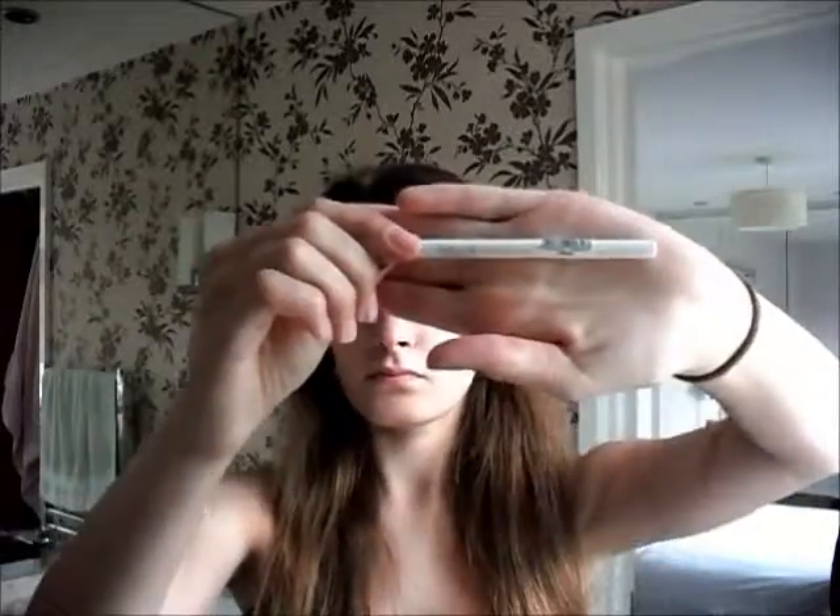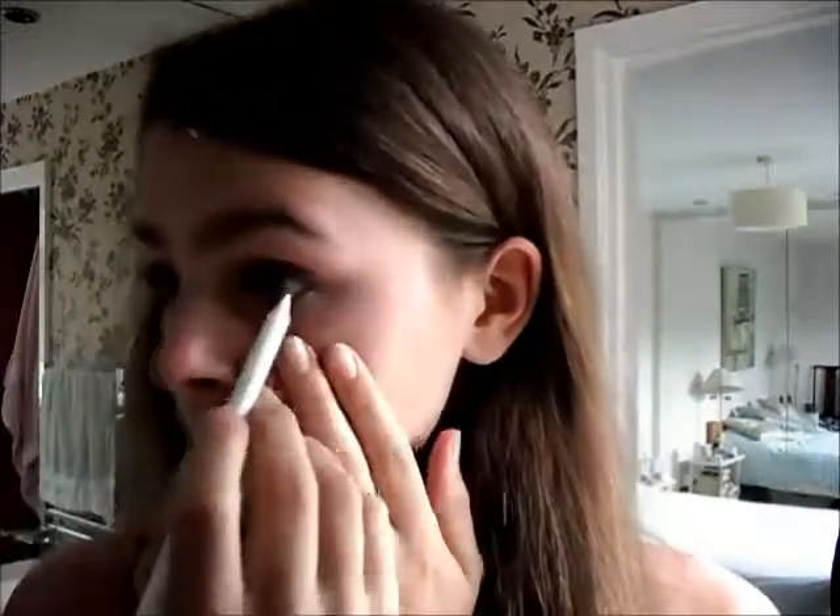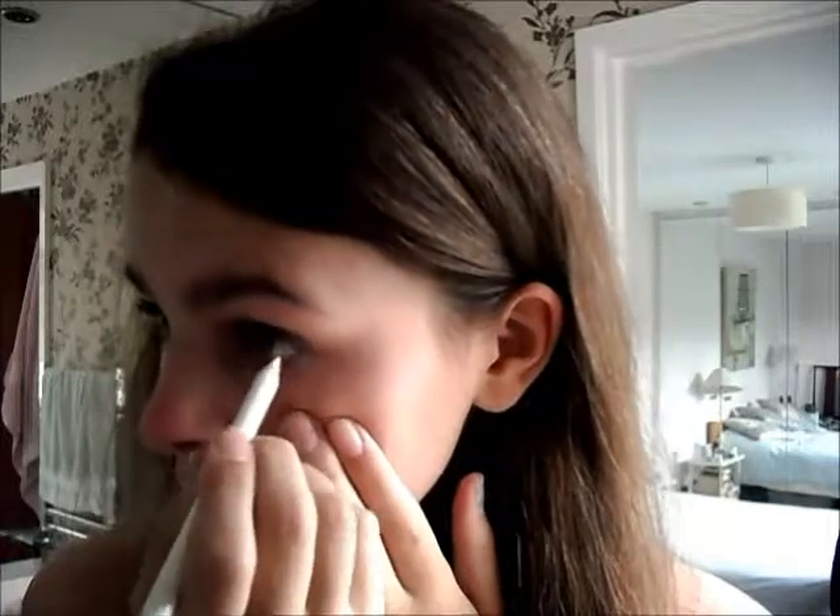I've now got my MUA makeup eyeliner pencil — it's in white — and I'm just lining the lower lash line. This is to make my eyes pop and appear bigger, and also make the whole look appear lighter.